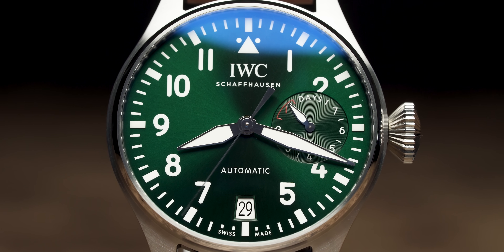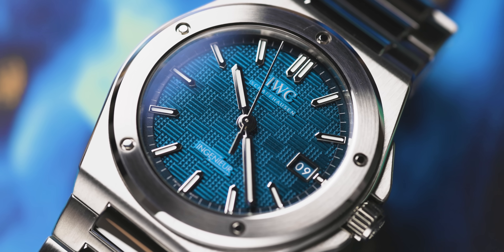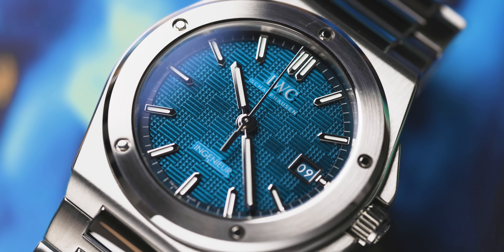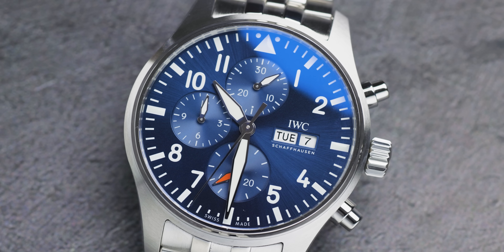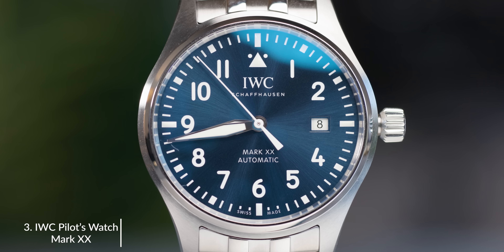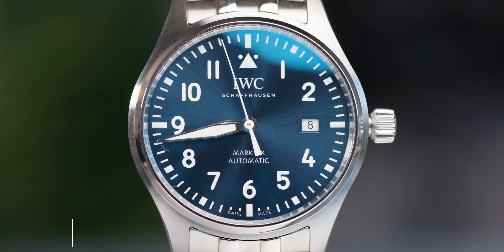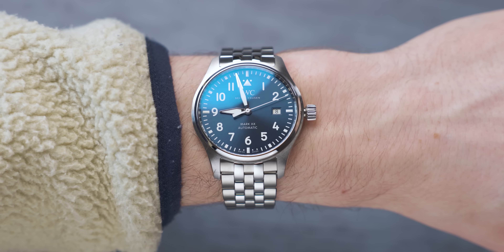Next we have an IWC — one of the icons of the air with the Big Pilot. The one watch I selected that I think is such a good all-rounder but still remains very IWC is the Mark XX. The IWC Pilot's Watch Mark XX brings all the pilot heritage but makes it a lot more wearable and versatile, and also is a much safer option.